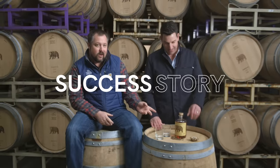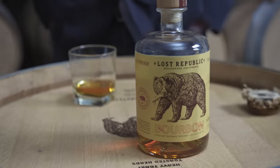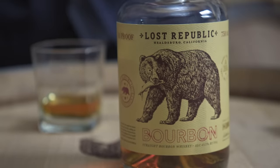I thought we were going to drink whiskey while we were doing the interview. Let's pour some whiskey. Cheers. Lost Republic is a California whiskey. We like to think of Lost Republic as representing the California spirit — being independent, being a little bit different.